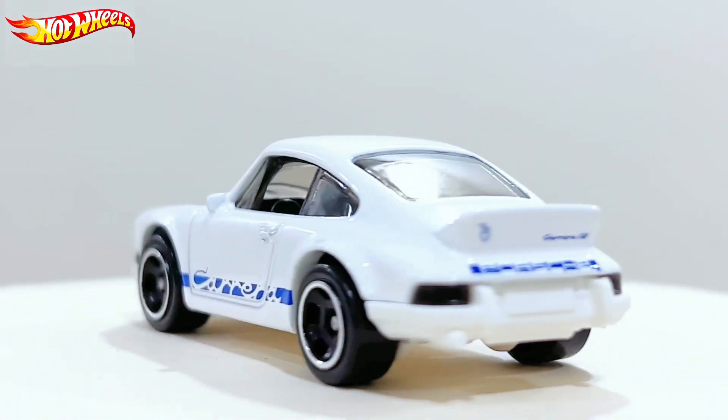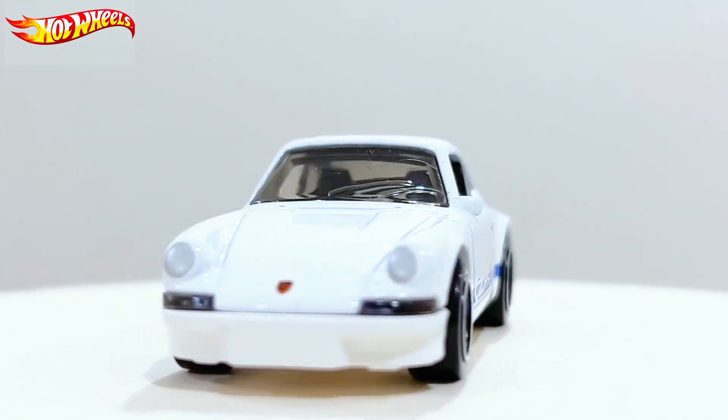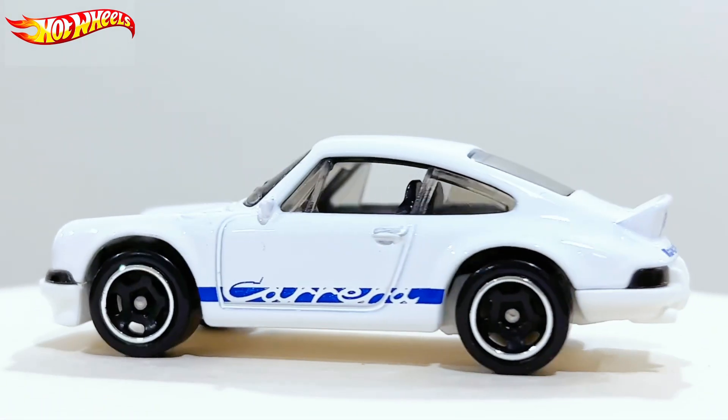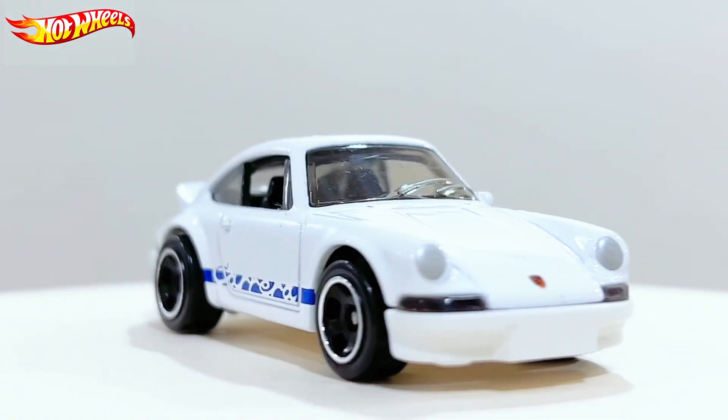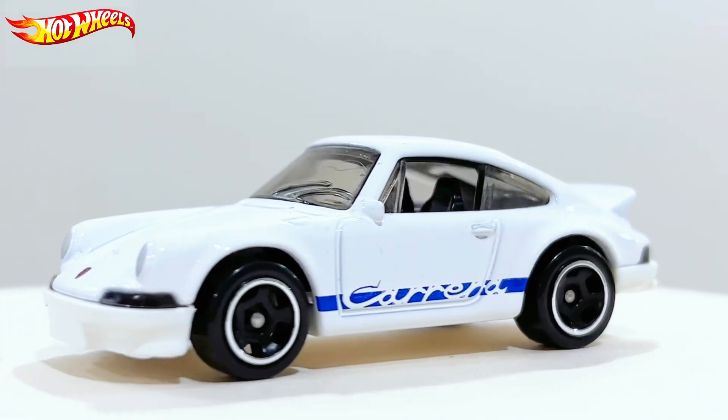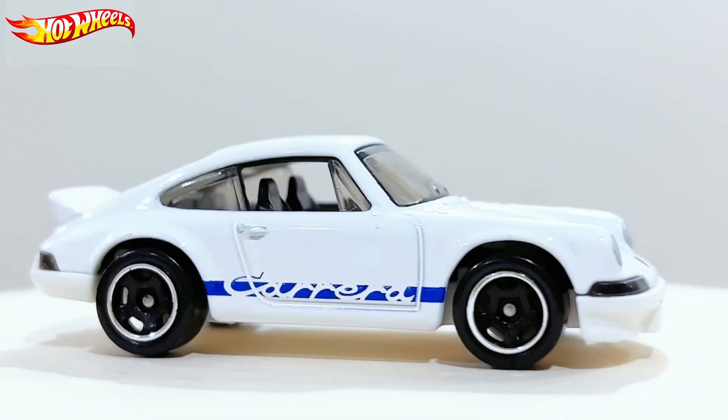Mattel decided to release it for the first time in the F case, which a lot of people like very much. White is the first color, so many people will want it obviously. It's very hard to find in stores, this particular version and color. The other color is also very hard to find — it's a metallic orange, which was leaked quite a while ago. It has released in some places in the world, but it's hard to find the orange one.